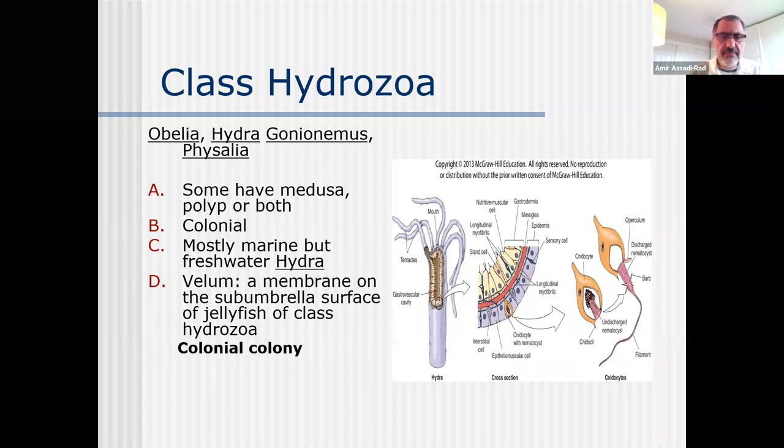Velum is a membrane on the sub-umbrella surface of the jellyfish of class Hydrozoa. Some scientists say because of this velum, members of class Hydrozoa cannot grow to become as huge as jellyfish you have seen in YouTube or textbooks.